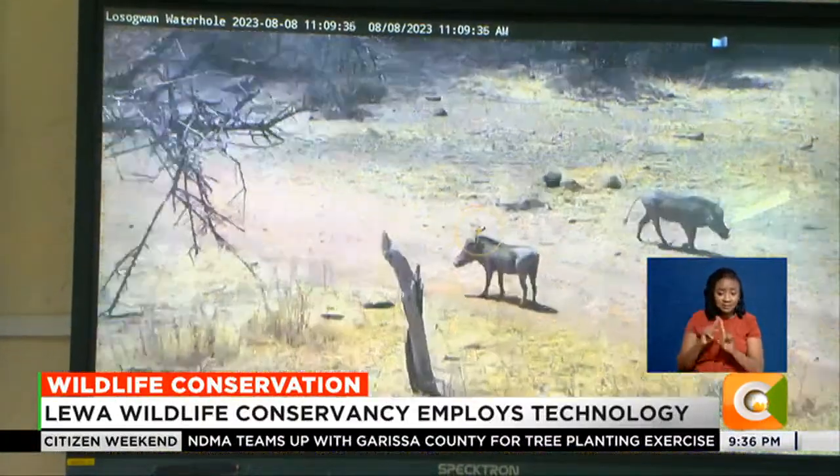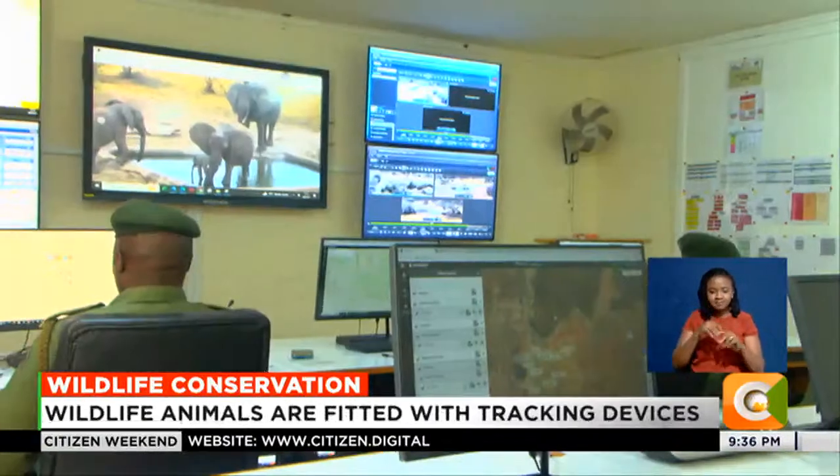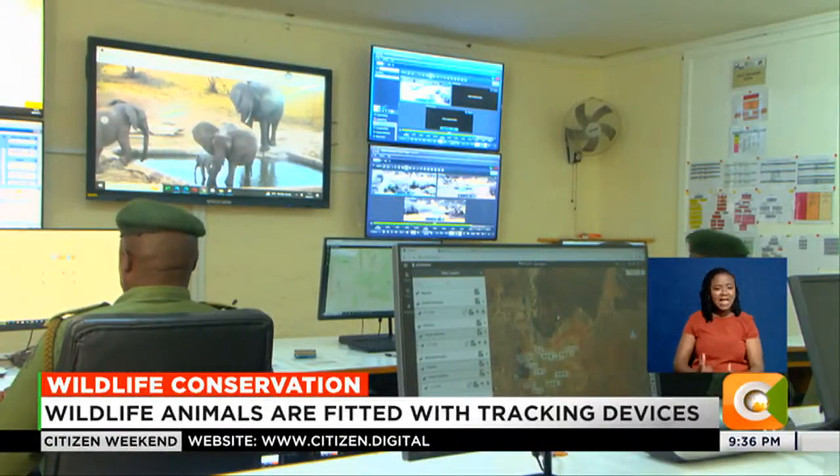LoRa and Earth Ranger combine GPS tracking, sensors, and cameras. John Tanuilewa, Joint Operations Center commander, and his colleagues sit before an array of screens displaying live feeds from all over the park.